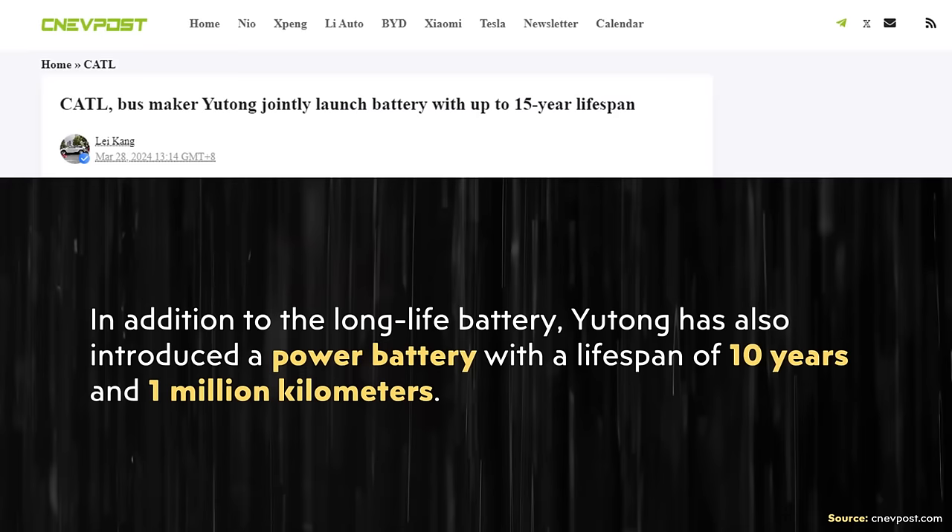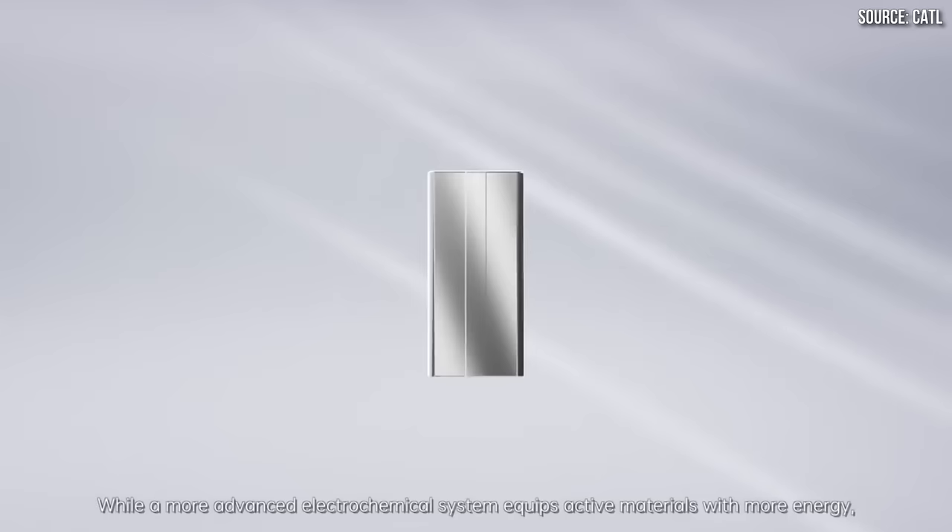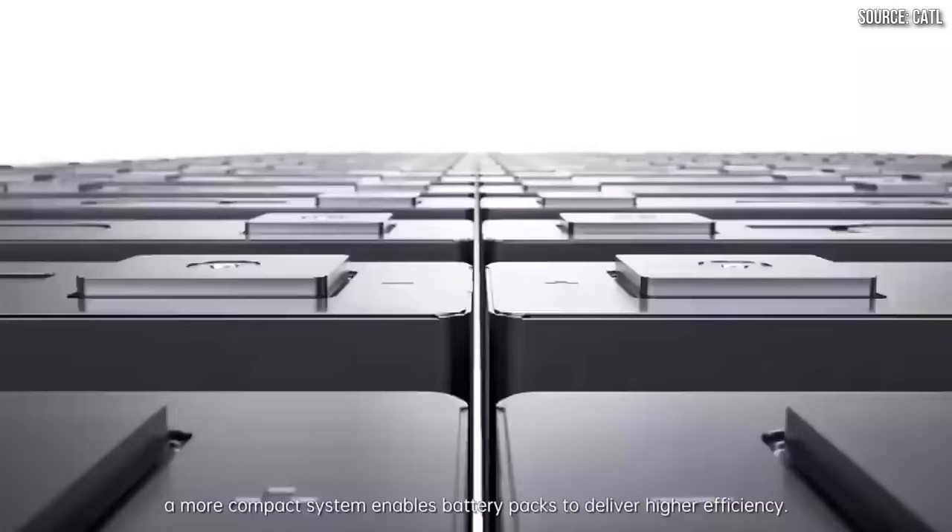One of the reasons I believe this is the case is because this CNEV Post article also mentions that Yutong introduced what they call a power battery, which still lasts a long time — 10 years or 1 million kilometers — but that is less than the 15 years and 1.5 million kilometers of the other battery technology that is optimized for long life. So this specific battery technology is probably more expensive and optimized for very specific commercial applications. I don't expect that battery technology to be used in the Model 3 or the Model Y. Those batteries already last a long time and have great performance — there's really no need to increase the lifetime or add extra unnecessary cost with this technology.